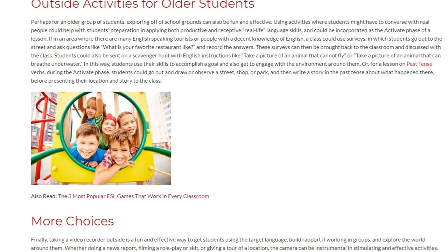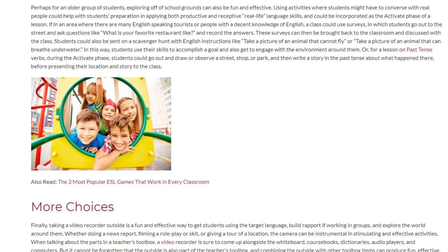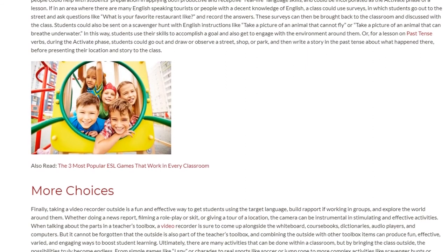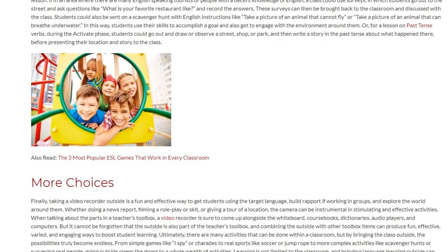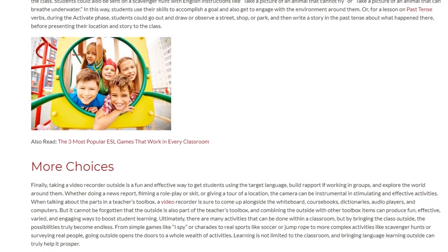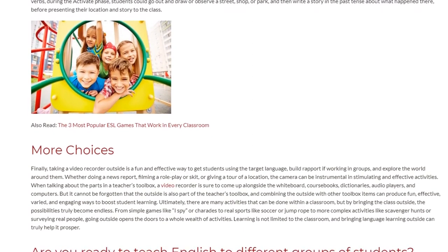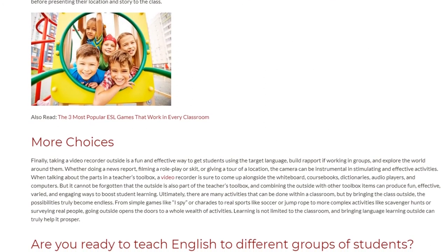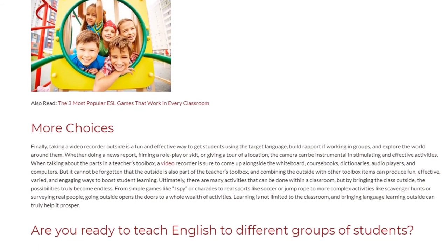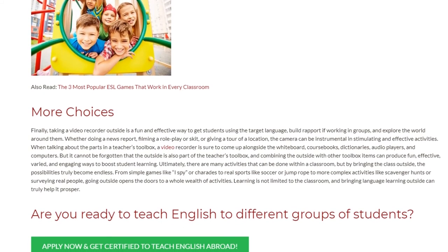Taking a video recorder outside is a fun and effective way to get students using the target language, build rapport when working in groups, and explore the world around them. Whether doing a news report, filming a role-play or skit, or giving a tour of a location, the camera can be instrumental in stimulating and effective activities. When talking about the parts in a teacher's toolbox — alongside whiteboards, course books, dictionaries, audio players, and computers — it cannot be forgotten that the outside is also part of the toolbox.